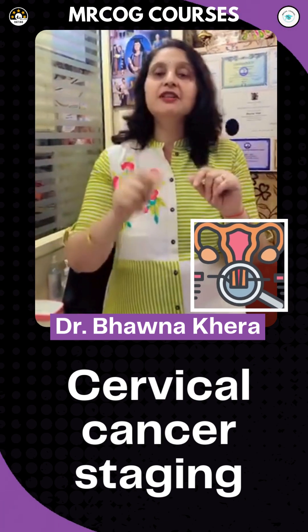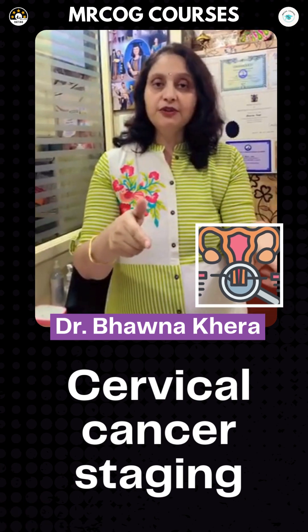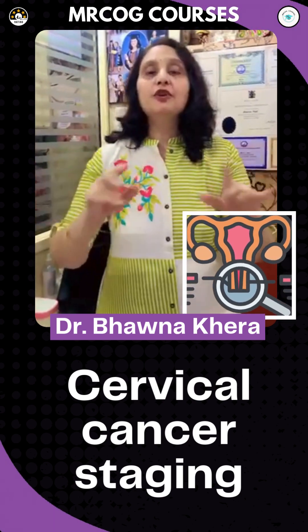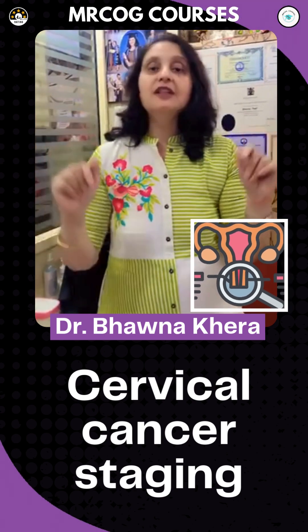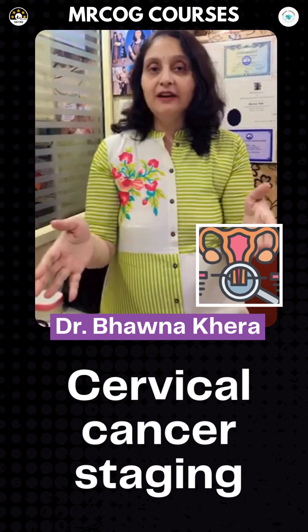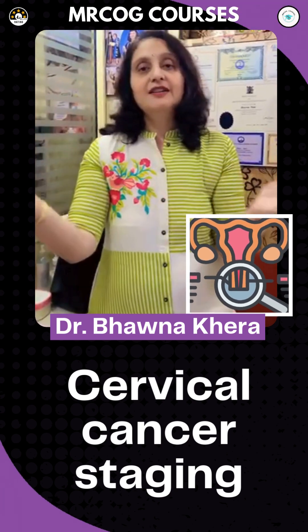Stage 3c — 'c' for circulation — means it enters the lymphatic circulation. Stage 3c1 involves the nearby pelvic lymph nodes, and 3c2 involves the para-aortic lymph nodes. Stage 4 is spreading far and wide: 4a involves nearby organs like the bladder and rectum, and 4b is distant metastasis.